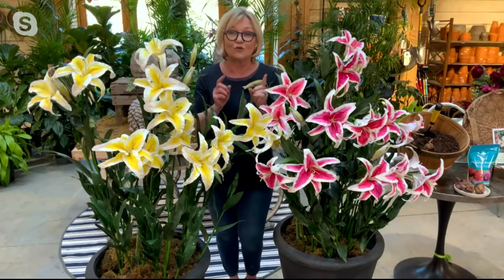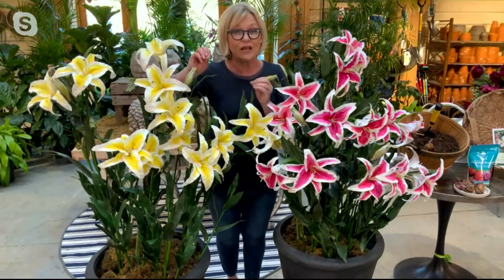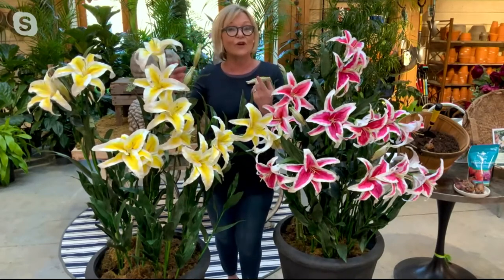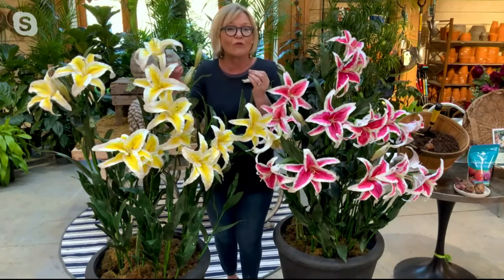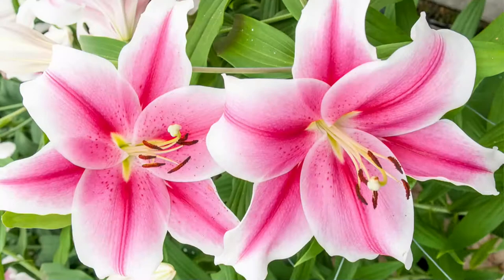Trumpet lilies are known for that regal trumpet shape and for naturalizing — coming back really strong and better every year in the garden. The oriental lily that this is crossed with is known for its fragrance, size, and fabulous colors.